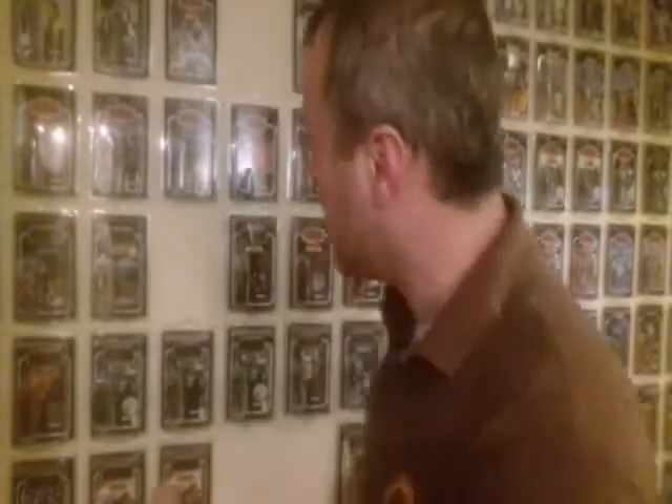Now for the honorable mentions. I was wrestling with these — it was a difficult choice. There are other card backs on this wall that could have made it, like R5-D4, which could definitely have been in there. But these two are my honorable mentions.